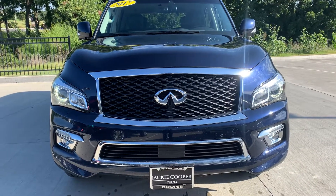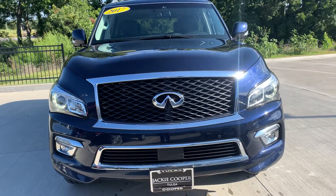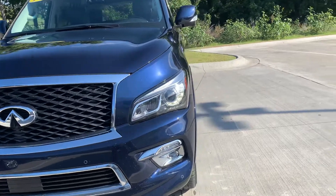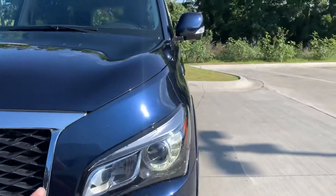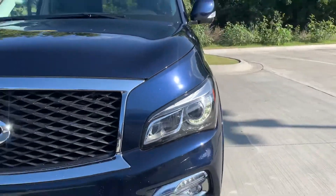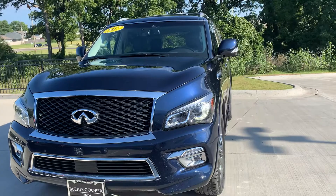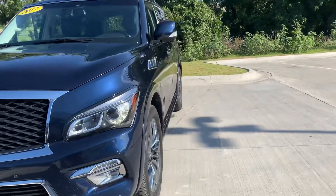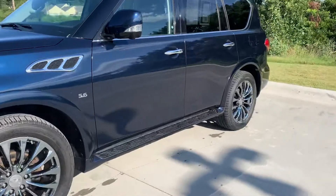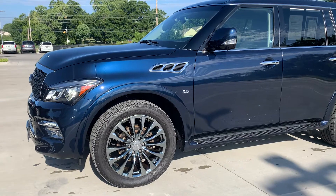Hi, Amy here with Jackie Cooper Infinity. I'm showing you this 2017 QX80. This is a gorgeous Hermosa blue with a graphite interior. You can really tell on sunny days how much depth you can get on the color. Now when it's dark out or close to dark, it will look almost black. Really pretty color unlike a lot of colors out there, and I think on a big QX80 like this it looks really really good.